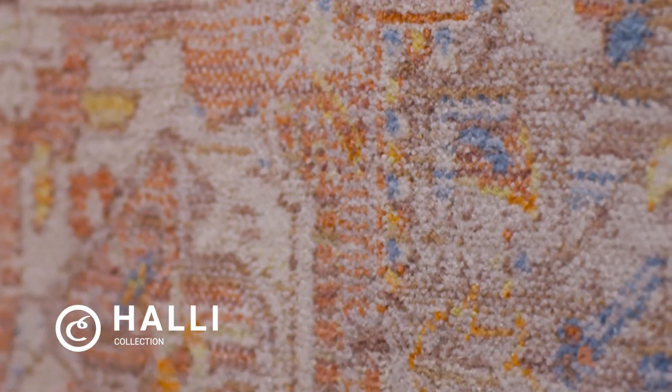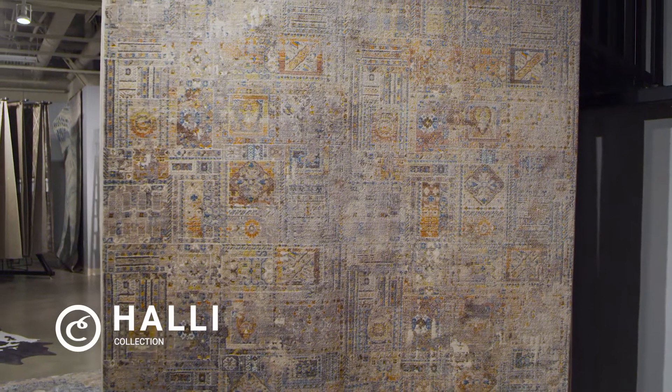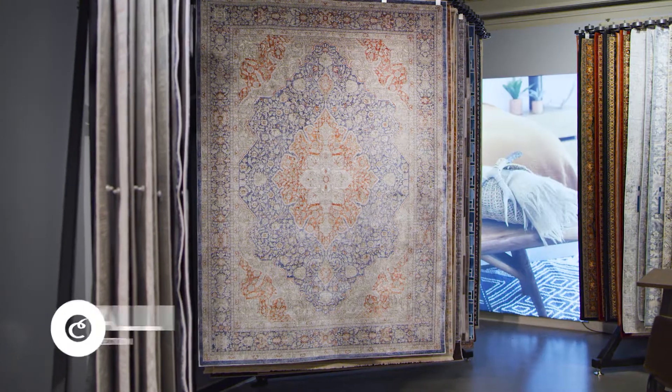In addition to these gorgeous collections, we have added individual designs to multiple existing best-selling collections. Please contact your Couristan territory manager for additional information.